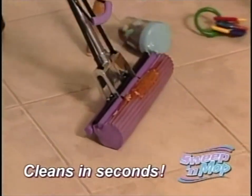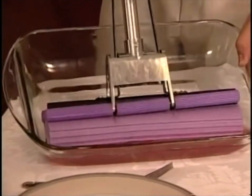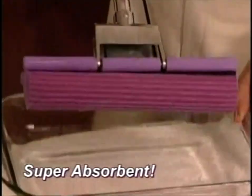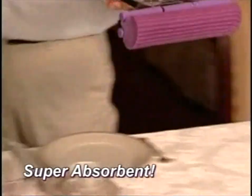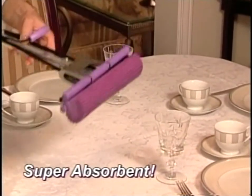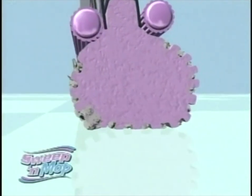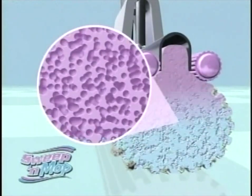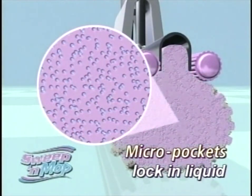And unlike your old-fashioned sponge and string mops, Sweep and Mop acts like a water magnet, soaking up all this liquid with no drips. That's incredible. Look, would you do this with your old-fashioned mop? Not a chance. The secret is in the Sweep and Mop's patented ridge cleaning system that traps the dirt while millions of micro-fibers lock in and hold the liquid.